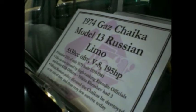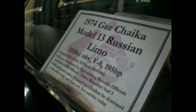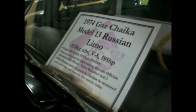I'm going to read you a blurb here. 1974 Ghaz... how do you pronounce it? Ghaz-chika? Ghaz-chika, model 13 Russian limo.